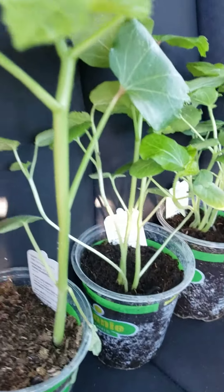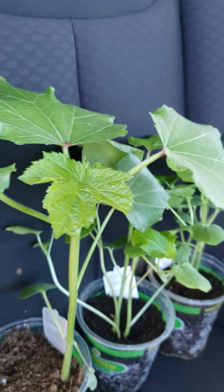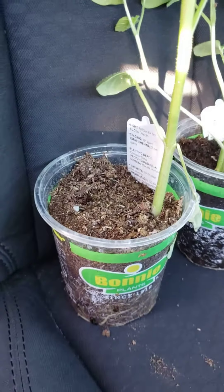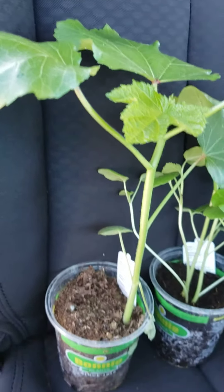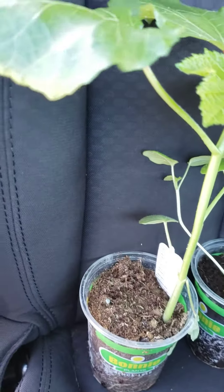A quick money-saving tip is this. Right here I have a single plant in this cup. I paid $4.78 for this okra plant. A year ago I could have had that for $2.50.